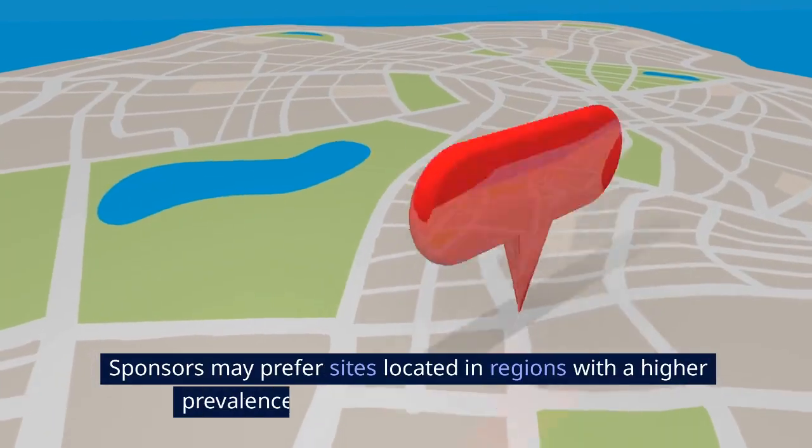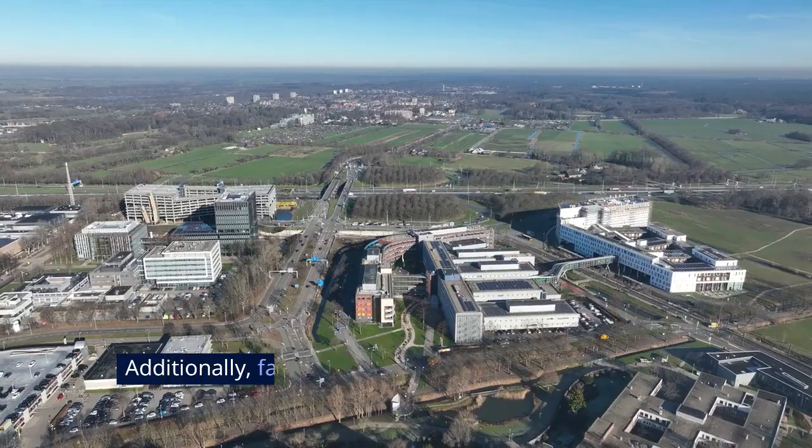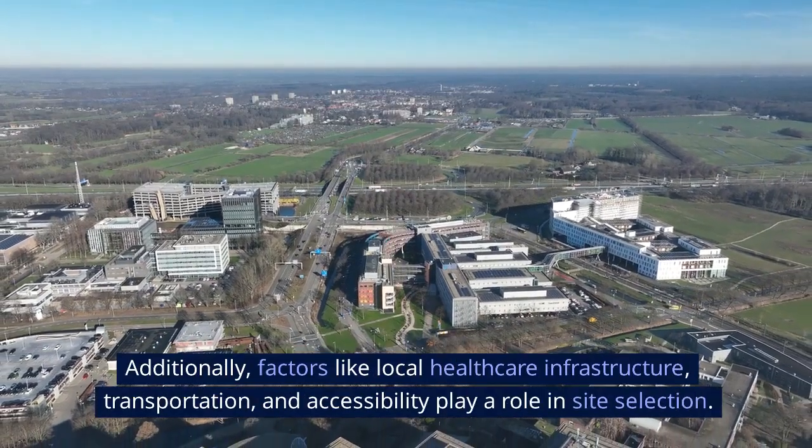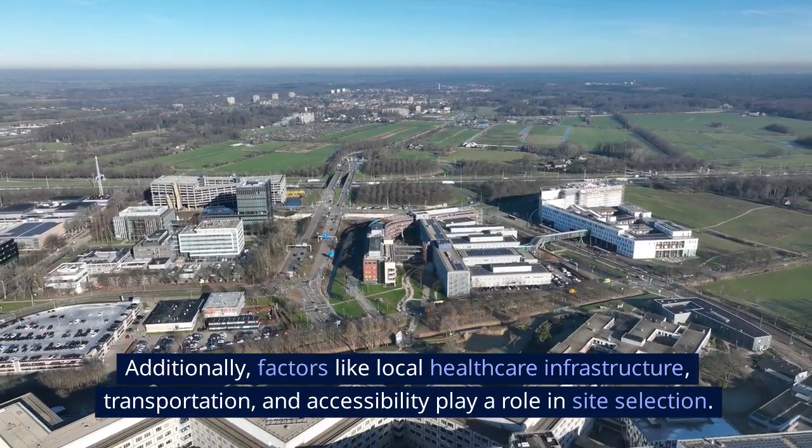The fifth factor is geographical location. Sponsors may prefer sites located in regions with a higher prevalence of the target patient population. Additionally, factors like local healthcare infrastructure, transportation, and accessibility play a role in site selection.